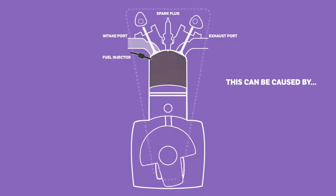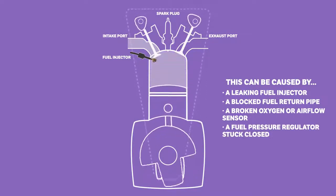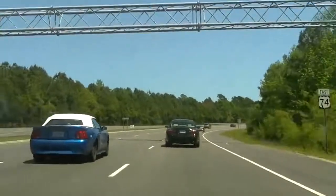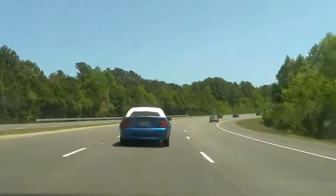These conditions can be caused by a leaking fuel injector, a blocked fuel return pipe, a broken oxygen or airflow sensor, or a fuel pressure regulator stuck closed. A dirty air filter will also prohibit clean air from making it through to the combustion chamber, which will not only constrict the volume of air entering the cylinders but will also make for less efficient combustion.